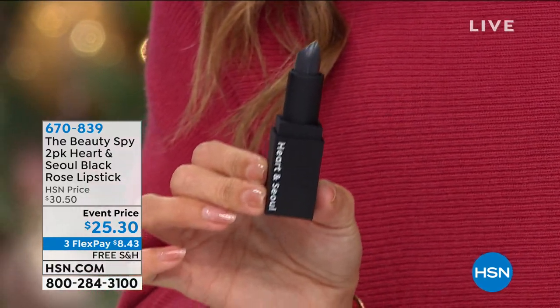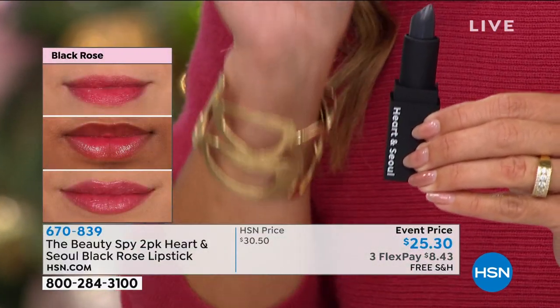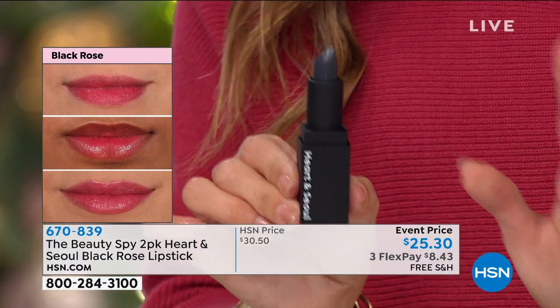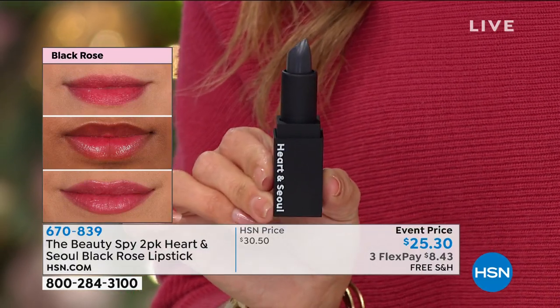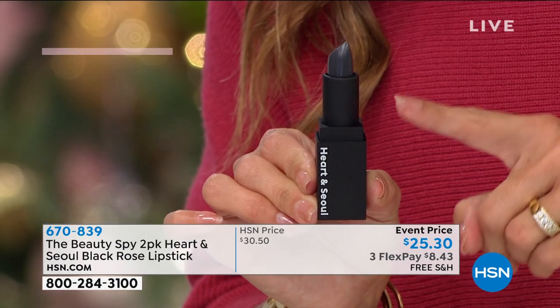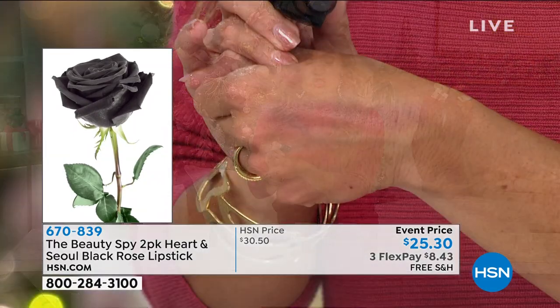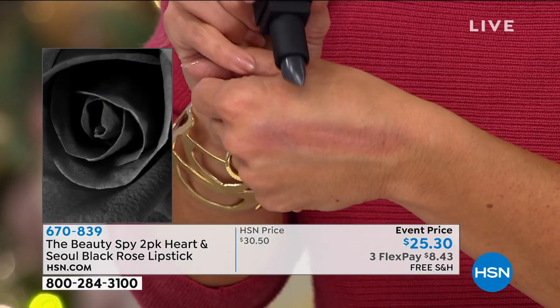There's actually a botanical garden in Seoul, South Korea, and Chelsea Scott is going to tell you all about it. Essentially, these black roses have to be harvested before six in the morning. It's very precise — they're cold pressed and out comes a few drops of this precious oil. It goes into the lipstick so that when you swipe it on, not only are you getting hydration and nourishment, but your own custom shade.